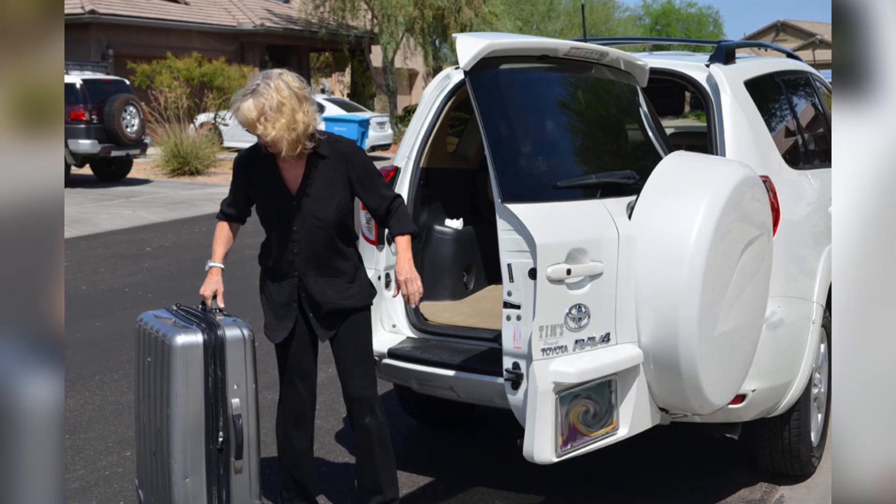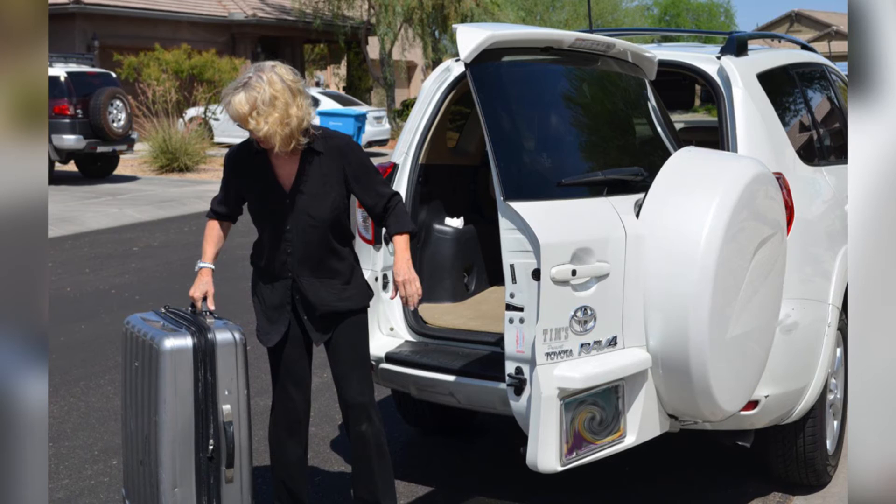Because nearly all of my commissions are out of state, I always assume that weather will be an issue. So I bring an entire photo studio with me, all packed into one suitcase.